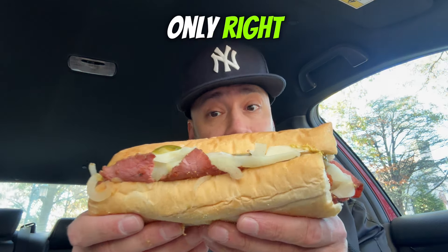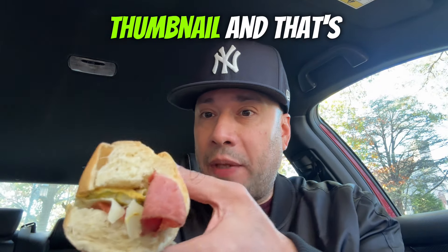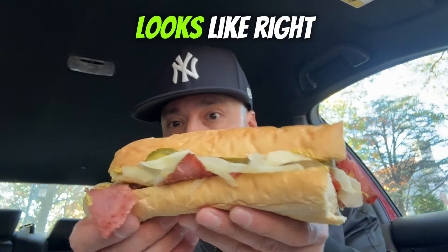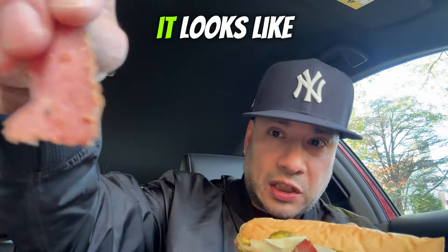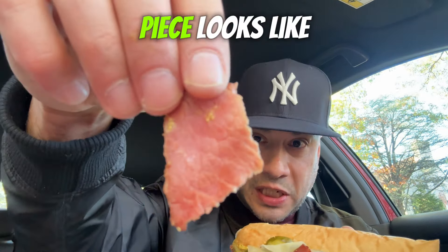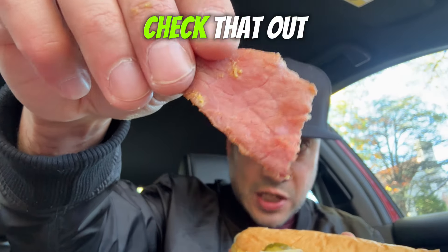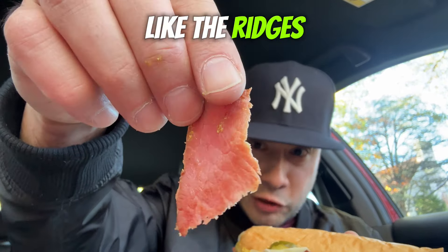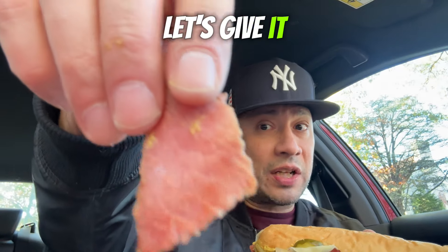Let's see what this looks like — it's looking good so far. I got my thumbnail shot, and that's what the sandwich looks like right there. First of all, it's got a good amount of weight. A piece of pastrami just fell off — you can see the ridges and lines. This looks like quality pastrami, but there's only one way to find out.